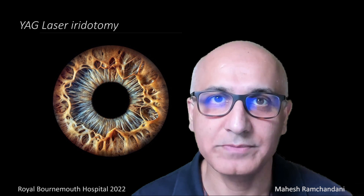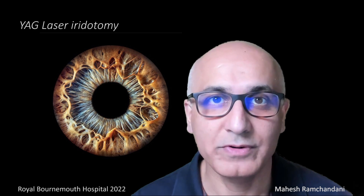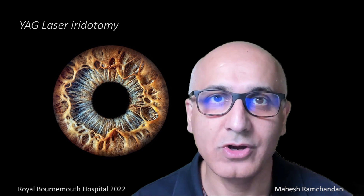Hi, I'm Mahesh Ramchandani, consultant ophthalmologist at University Hospital, Dorset. I have a special interest in cataract and in glaucoma. This short video is about laser iridotomy used to treat or prevent angle closure glaucoma.